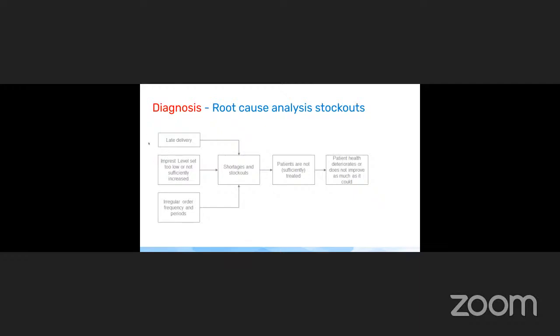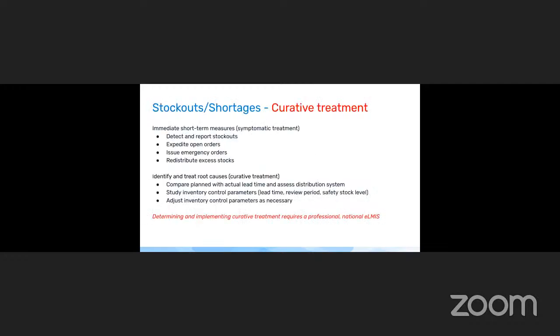Root cause analysis is still necessary — this is the analysis of what leads to stock out. There are not that many aspects: lead time, inventory control policy, and irregular orders ultimately lead to stock out, and these are the parameters that need to be addressed. Immediate short-term measures are detecting and reporting stock outs, expediting open orders, emergency ordering, and redistributing. For treating the root cause to prevent recurring stock outs, you need to analyze lead time through a national LMIS system, assess the distribution system, and study the inventory control system parameters — lead time, review period, safety stock levels — to identify if they are adjusted to requirements, and if not, adjust them.